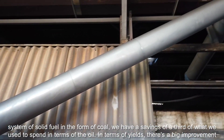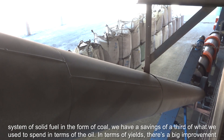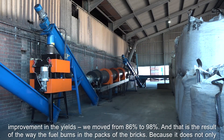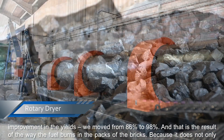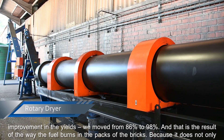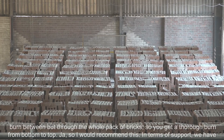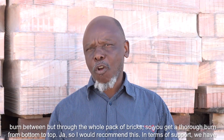we have savings of a third of what we used to spend in terms of oil. In terms of yields, there's a big improvement — we moved from 86% to 98%. That is as a result of the way the fuel burns in the pegs of the bricks, not only between them but through the whole peg of bricks, so you get a thorough burn from bottom to top.